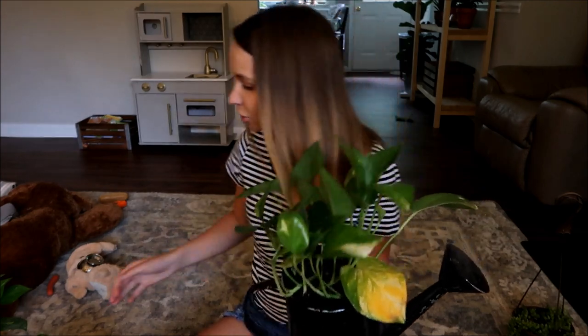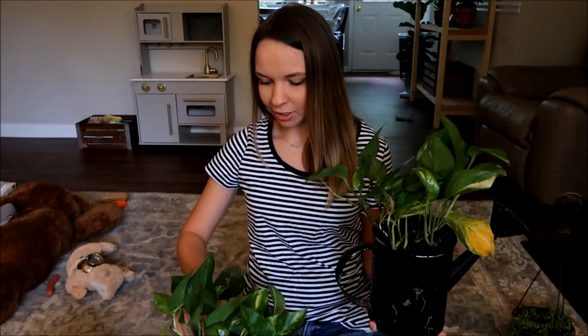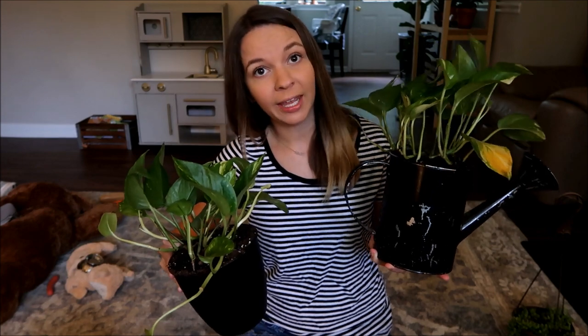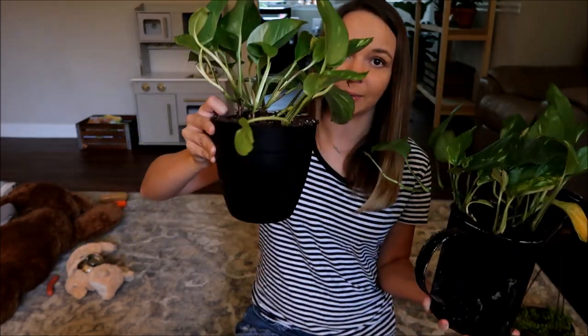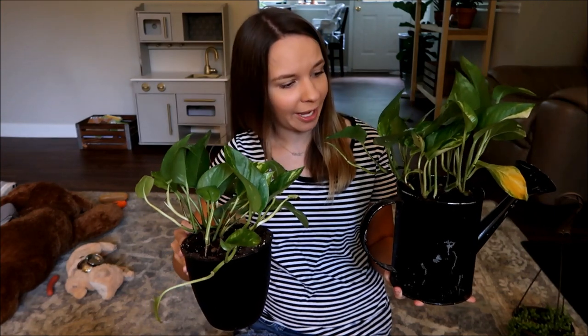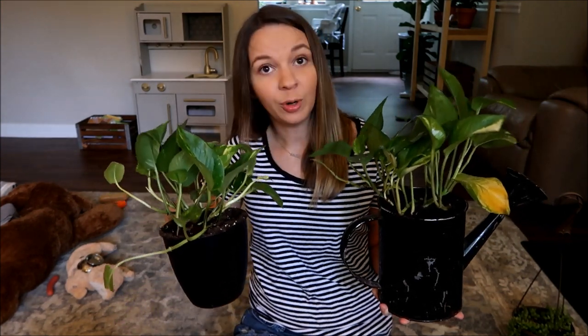The next two plants my mom actually gave to me yesterday. She recently got a bunch of golden pothos and shared two of them with me. My husband and I repotted these last night — we had this old little watering can and went ahead and put one of the pothos in there, and the other one in a little planter. I'll be having pothos all around my house, and I've already started propagating some of them so I'll just make more.